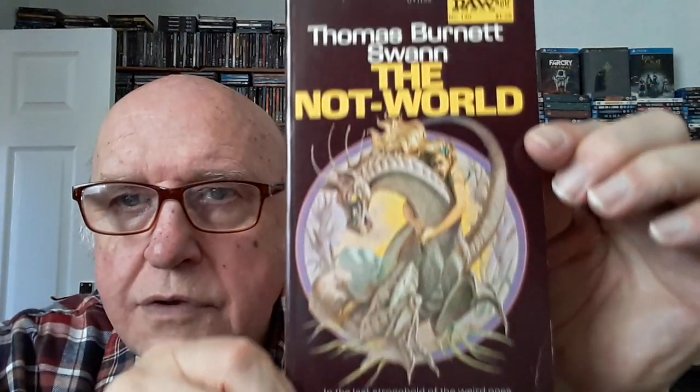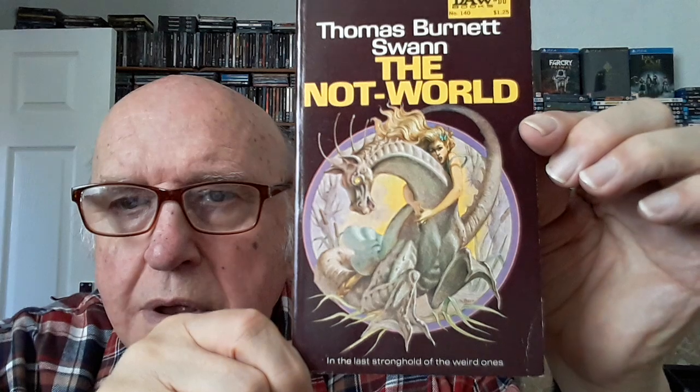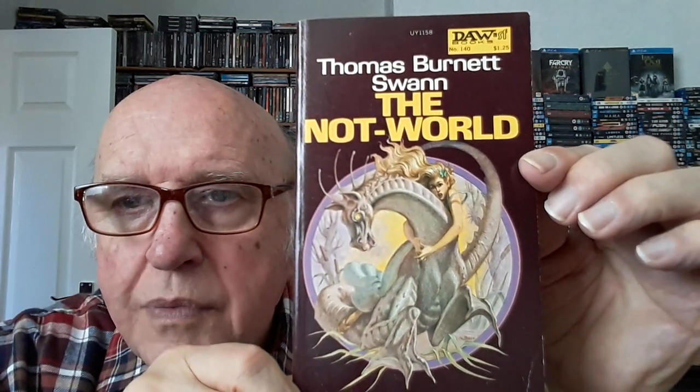Number 140 — there's a fantasy George Barr cover over there. Not my cup of tea, so I won't be reading that anytime soon. Number 141 — I thought it was Jack Gaughan but it's actually Kelly Freas — I can see it now. Kelly Freas, yes.